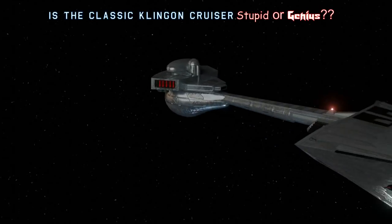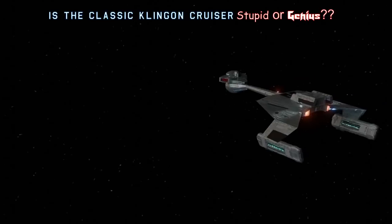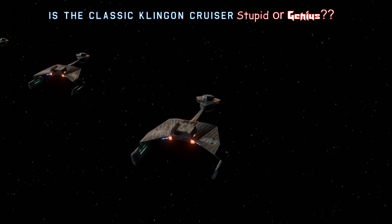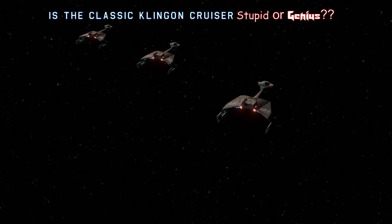The classic Klingon D7 cruiser is distinctive, iconic, and a very cool looking warship. But does it make any sense at all, especially with the long vulnerable neck or boom section there? Let's break the design down together and I'll tell you what I think.